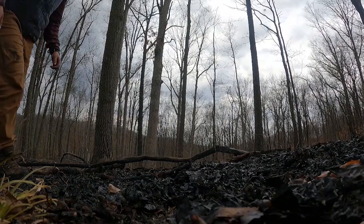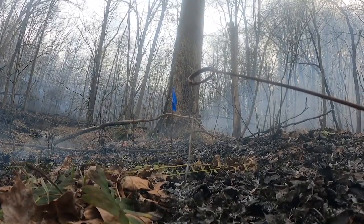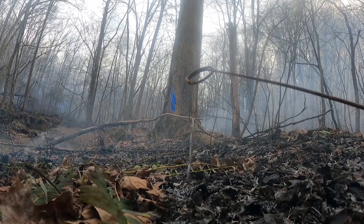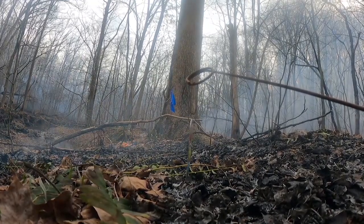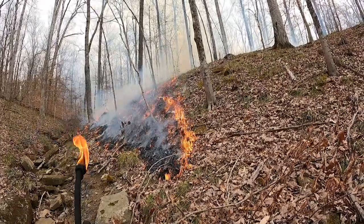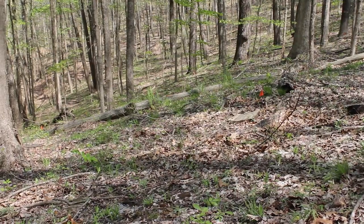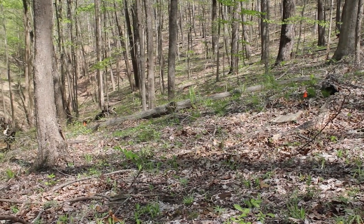In addition, other data is also being collected, including the temperature of each fire as it moves across the research unit, litter depth, and fuel moisture to get more data about each burn. Over time, HEE researchers hope to learn a lot more about the use of fire as a forest management tool, and its effects on the many species that utilize our forests.